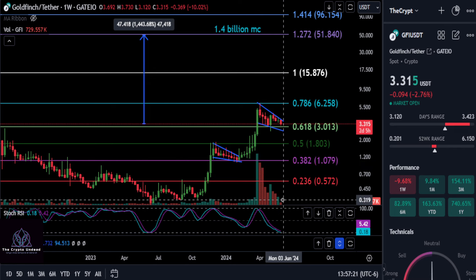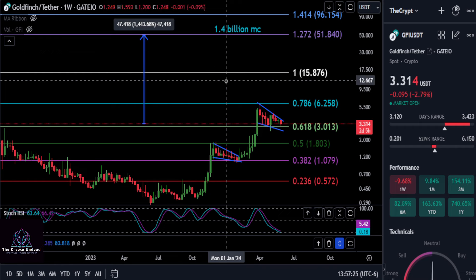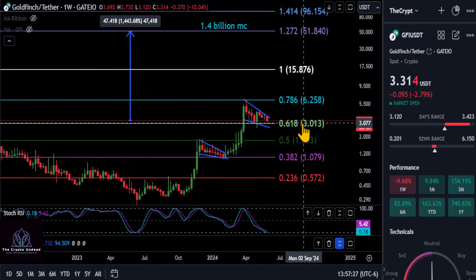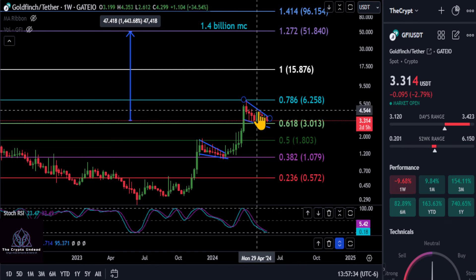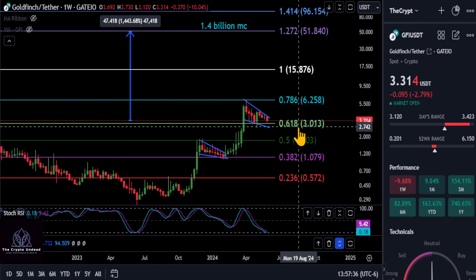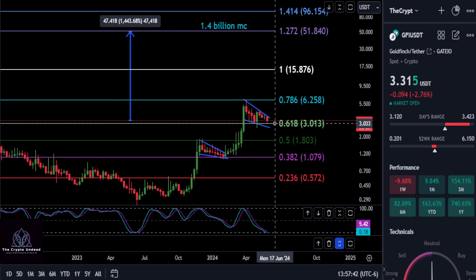The volume came in, then the volume went to zero — that is exactly what we like to see here. And to keep it simple, as long as you're over $3, the 618 here — we could also draw a fib from the low to the high, and it's also your 382. So as long as you're over $3, you are extremely bullish in my opinion to have a nice move out of this pattern.